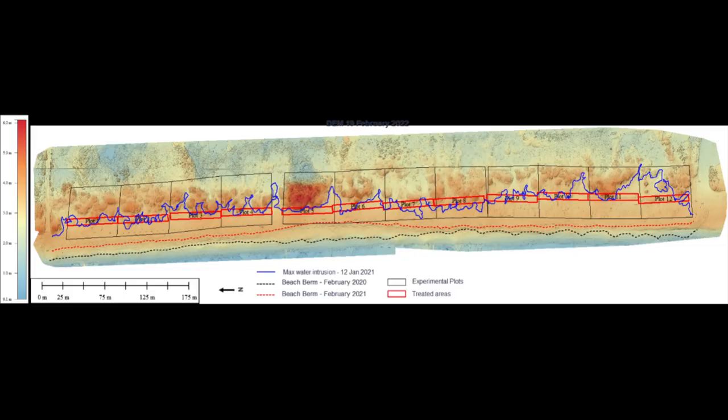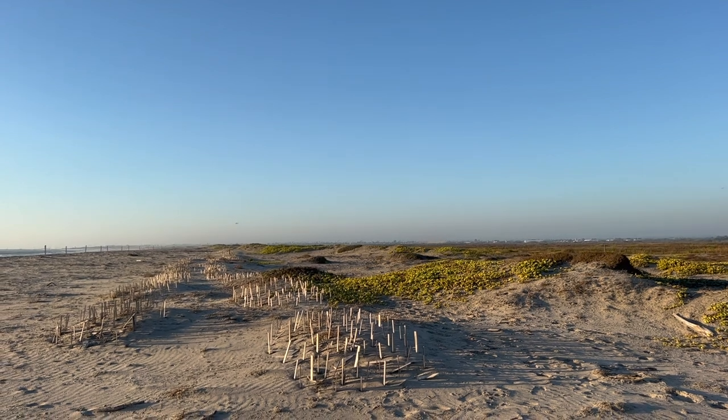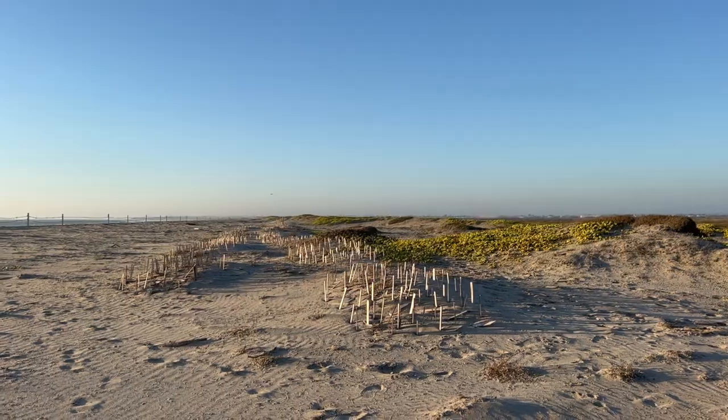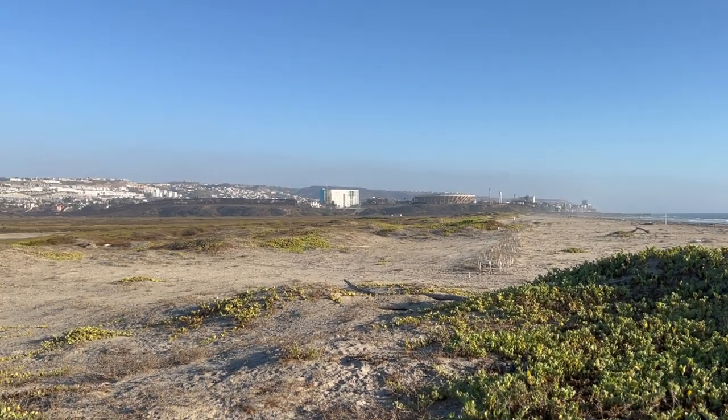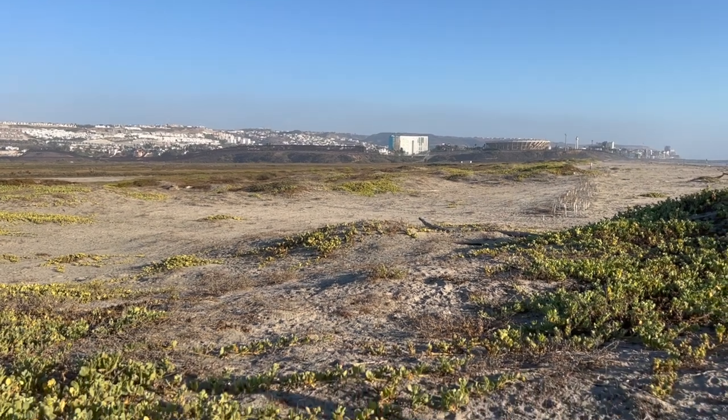To monitor changes over time, UAV or drone surveys were conducted biannually in addition to vegetation surveys. The results? The dune systems responded positively to the installation of wooden shims. All plots treated with shims have continued accumulating sand since their installation, even during the unusually high waves and severe rainstorms that occurred during winter of 2020 and 2021.